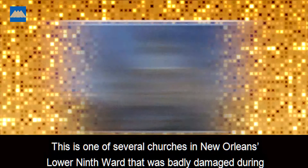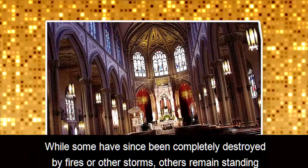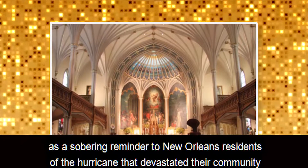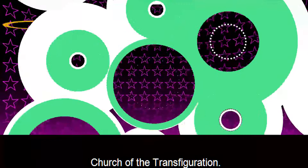This is one of several churches in New Orleans' Lower Ninth Ward that was badly damaged during Hurricane Katrina in 2005. Many of these buildings, including this one, were never repaired. While some have since been completely destroyed by fires or other storms, others remain standing as a sobering reminder to New Orleans residents of the hurricane that devastated their community barely a decade ago.